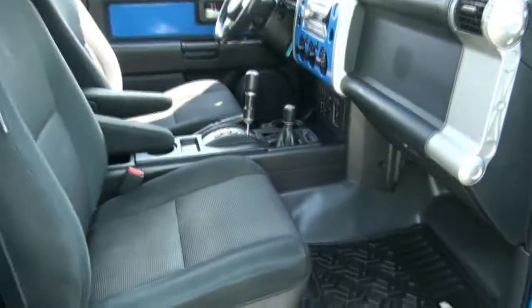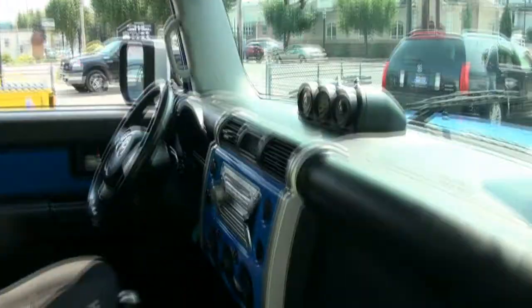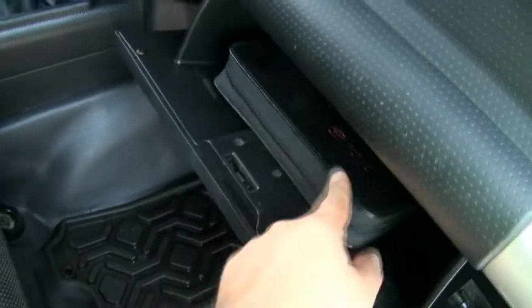We have the FJ rubber mats — plenty of room. Now these things are meant to go off-road and have fun with them. The Toyota owner's manuals are in there.